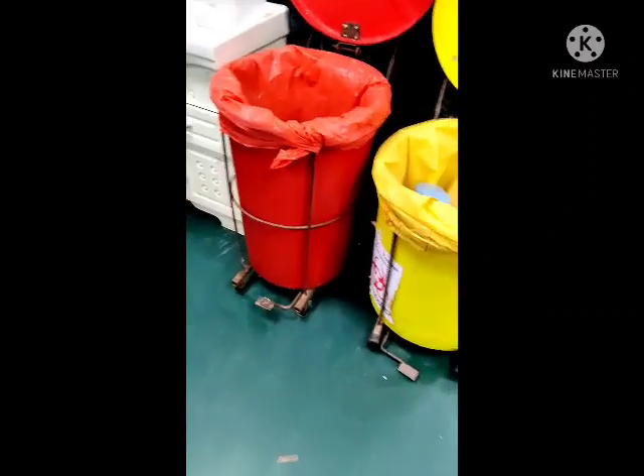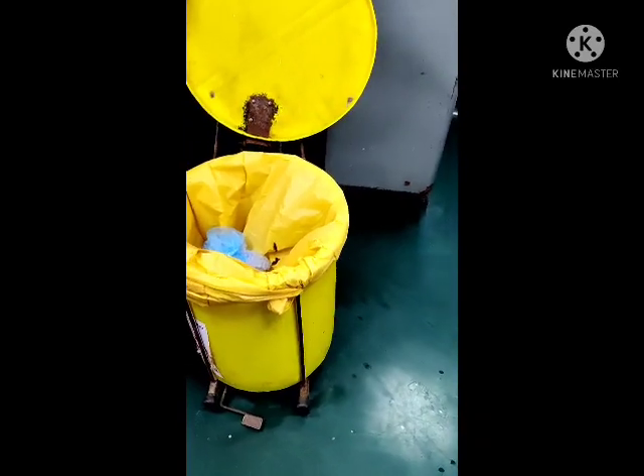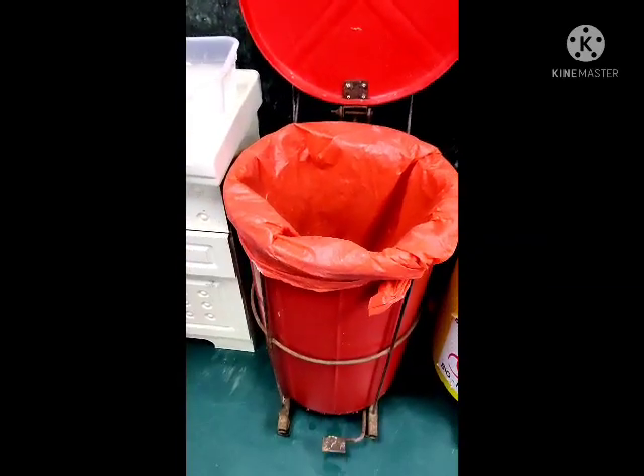There are different colored bins: the yellow bin is used for discarding bandages, plaster casts, any body tissues, and similar waste. The red bin is used for discarding other biomedical waste categories.